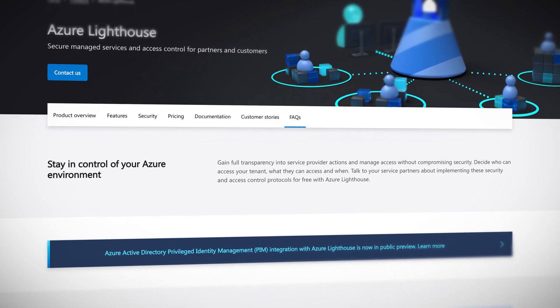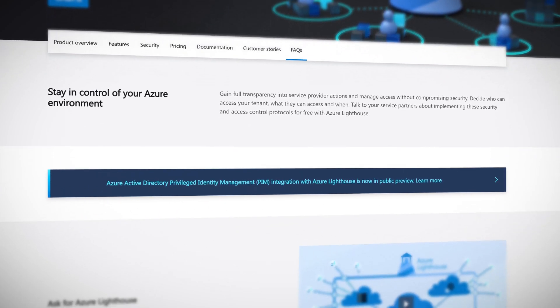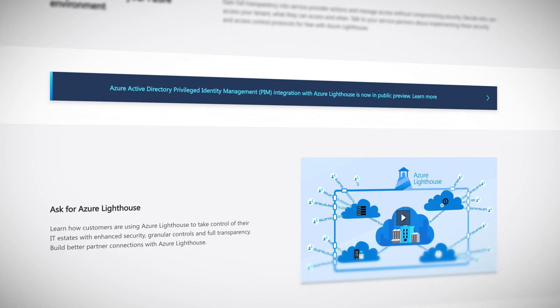Azure Lighthouse is a service that allows you to manage multiple Azure tenancies from a single console, which is useful for managed service providers or enterprises that may have multiple tenancies. It really shines for user delegation and activity monitoring when you're doing those tasks across multiple organizations. It's a simple but very powerful and useful product. Bringing privileged identity management into Azure Lighthouse means you'll be able to authorize users only when they need access for good reason and under expected circumstances — not just because. This gives clients and organizations more control, and their security engineers better sleep at night.